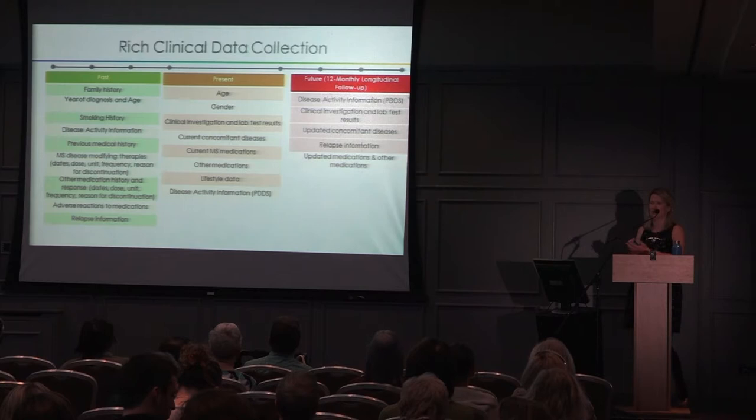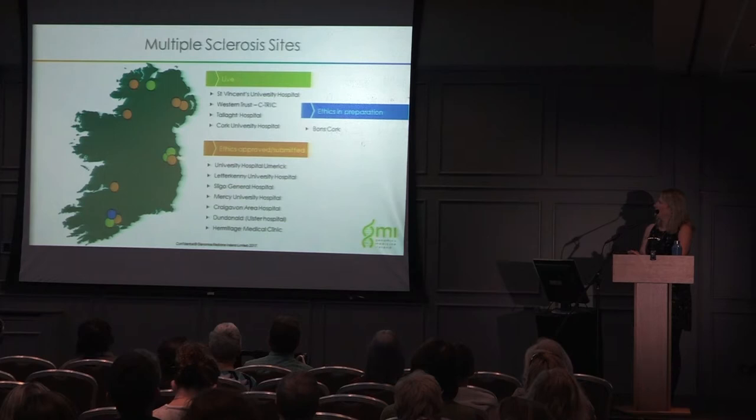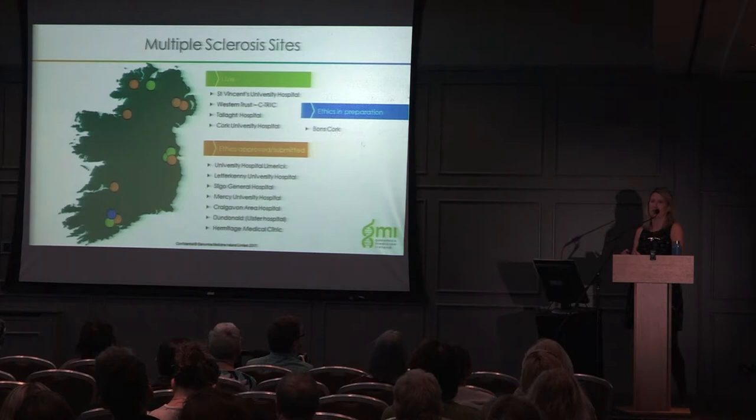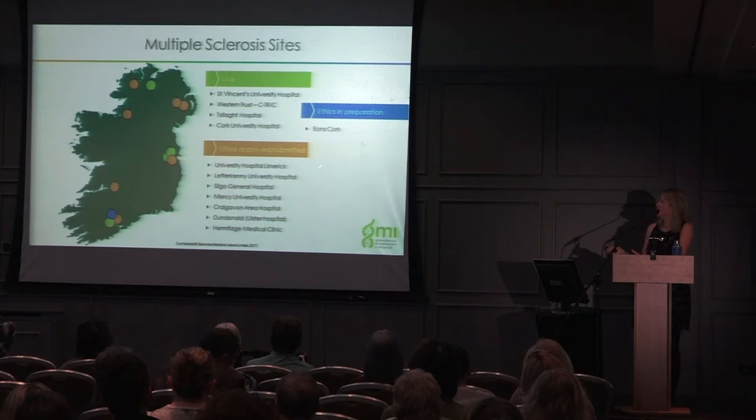In terms of active sites, we're currently open at St Vincent's Hospital, the Western Trust in Northern Ireland, Bantry Hospital, and Cork University Hospital — these four centres have recruited over a thousand people with MS. We're expanding rapidly, with ethics approved or submitted for hospitals including Limerick, Letterkenny, Sligo, Mercy, Craigavon, and Dundonald in the North, and the Hermitage as our first private clinic in Dublin.